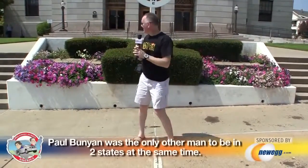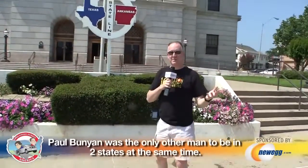I am both in Texas and Arkansas at the same time. Pretty cool if you've never seen it before.